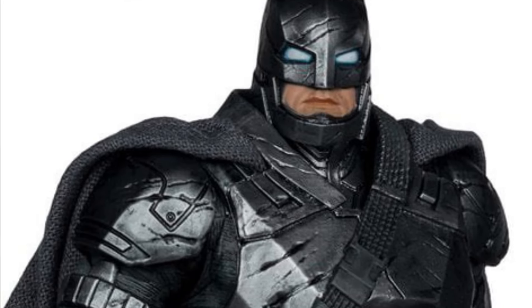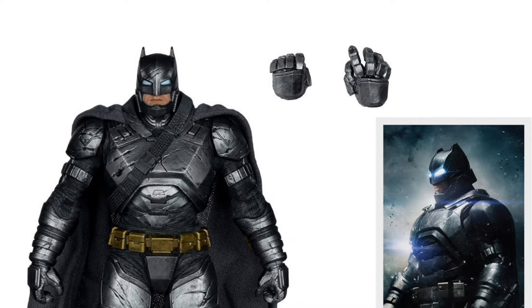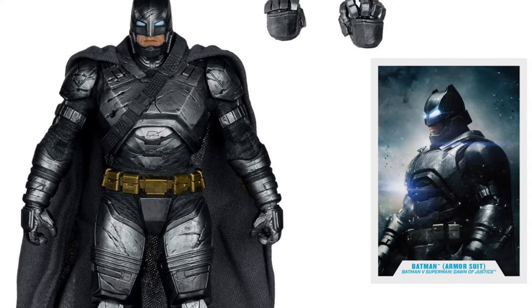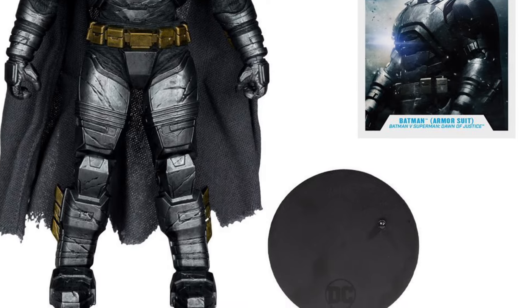McFarlane is killing it. The next wave is available right now on Entertainment Earth. At our affiliated link, you'll get 10% off any one of these action figures. I'm going to start it off — you guys saw the thumbnails, this is the first time you're seeing it.